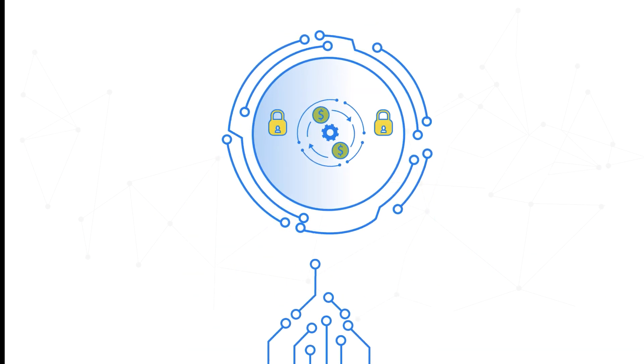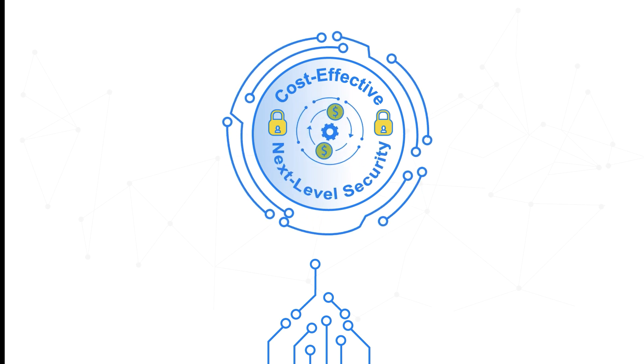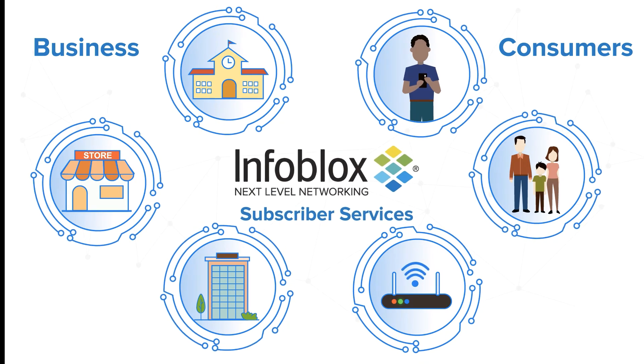Use this powerful capability you already have to deliver cost-effective, next-level ad blocking to your subscribers with minimal investment and effort. Infoblox Subscriber Services provides a scalable, resource-efficient, network-based way to protect your network and users.